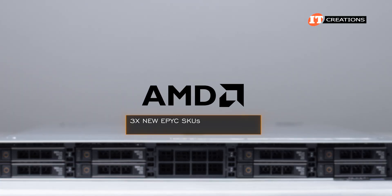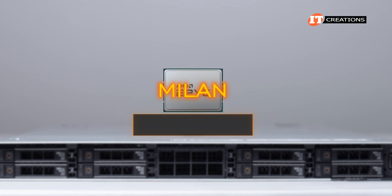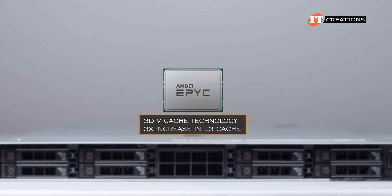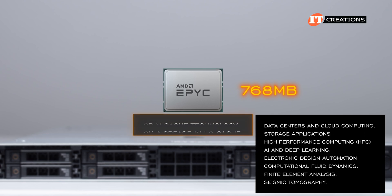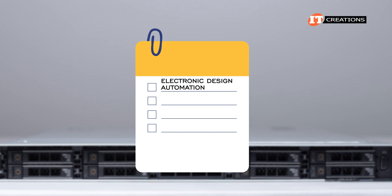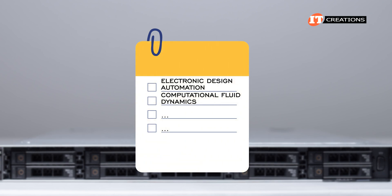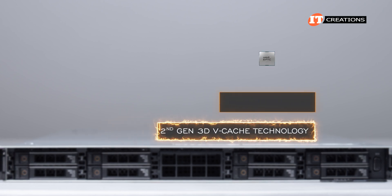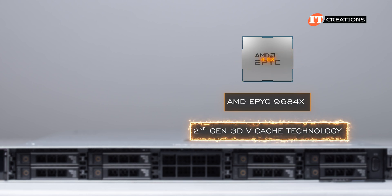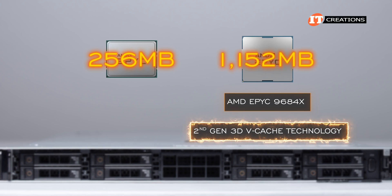AMD also released three new EPYC SKUs that include second-generation 3D vCache technology. Remember the initial release during the 3rd gen Milan era? 3D vCache technology provided a three-fold increase in L3 cache, from the almost standard 256MB to 768MB. That additional L3 cache improved performance for specific applications. Now with second-gen 3D vCache, the 9684X offers a 4.5-fold increase in L3 cache, from the standard 256MB to 1,152MB of L3 cache.